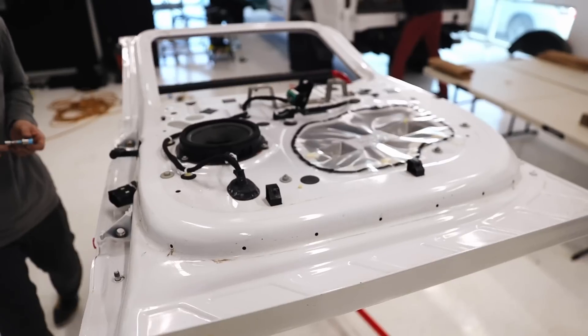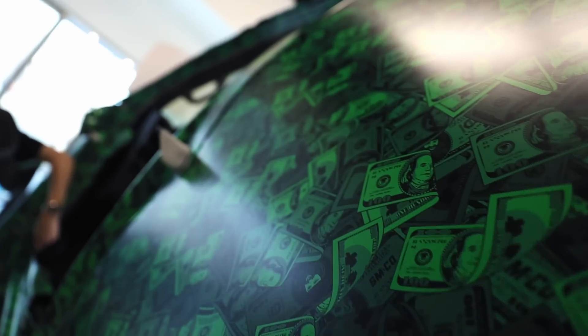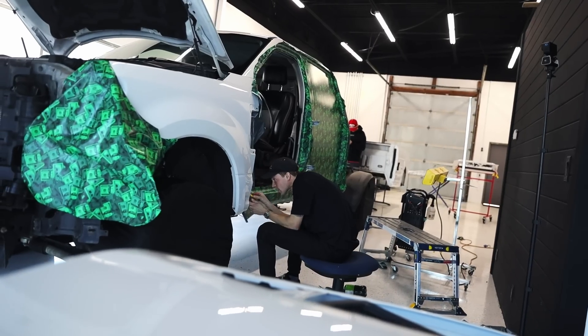All right guys, we're back here at Vinyl Works. They've got our design complete for this Money Grabbing the Cab truck. They started tearing all the truck apart yesterday and the day before so they could get ready to wrap all the door jams. We're going to go see what the design looks like, see how far they are on the door jams right now and kind of see progress, so let's go have a look.